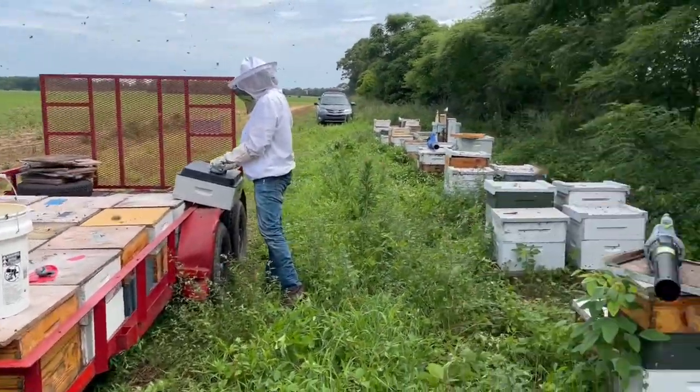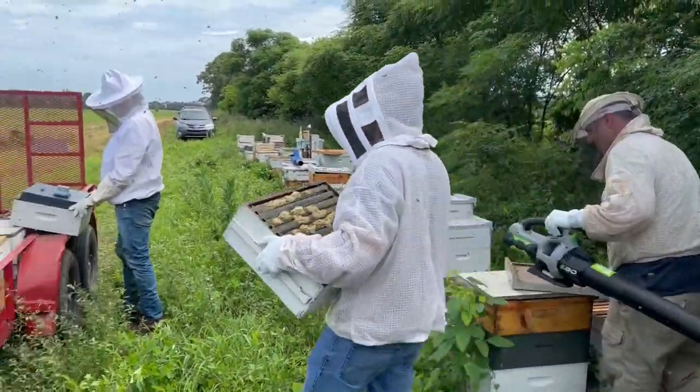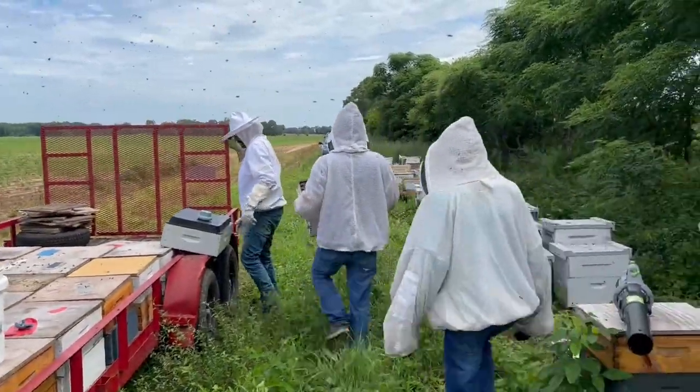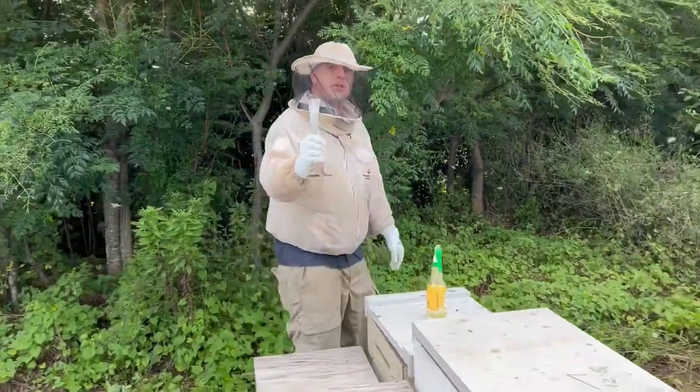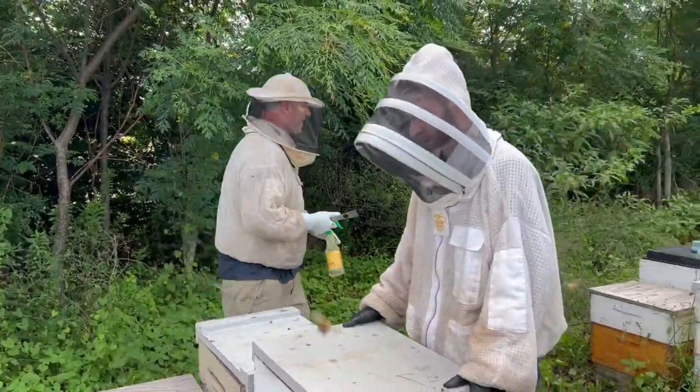We got it going on and we're not even halfway down yet — not even close. We got about 40 boxes over there. We got a pretty good system going on. Pretty wild, aren't they?